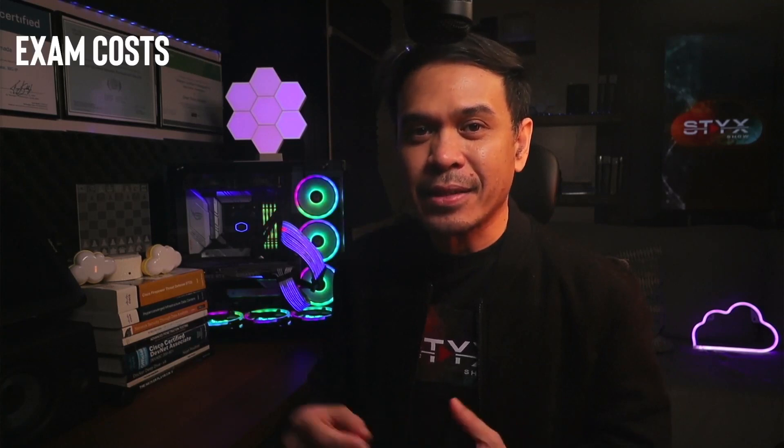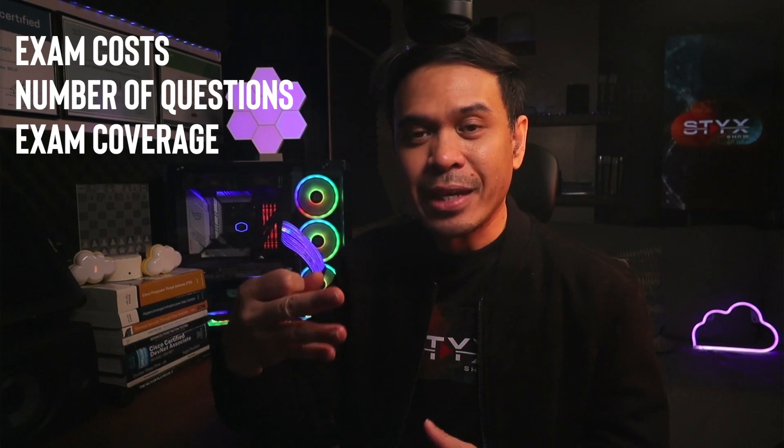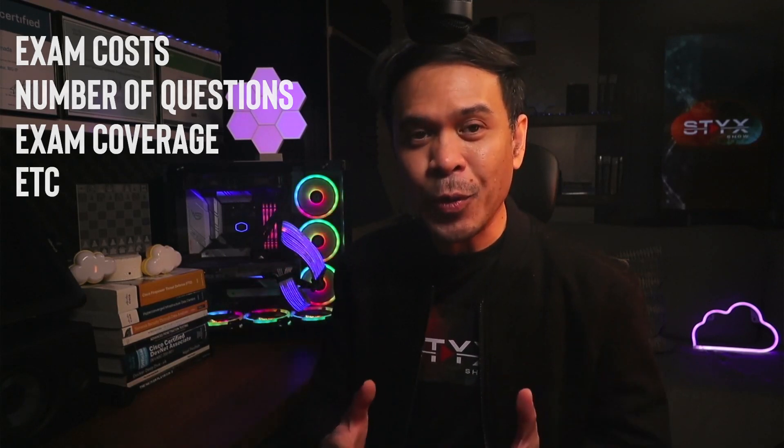We'll look at the details such as exam cost, number of questions, exam coverage, etc. And later, we will decide if these certifications are something that we want to acquire in the future. So, let's begin.